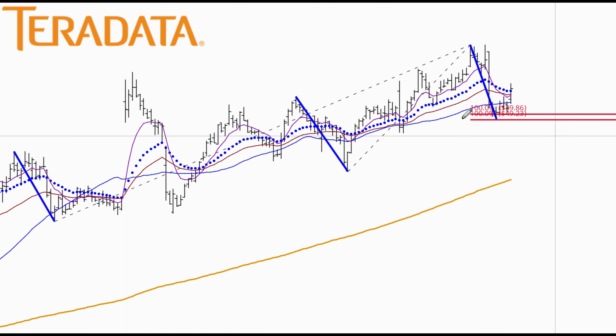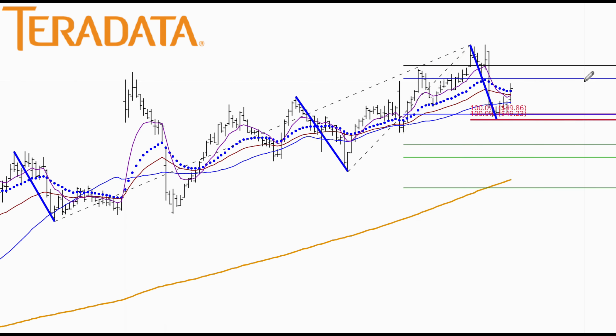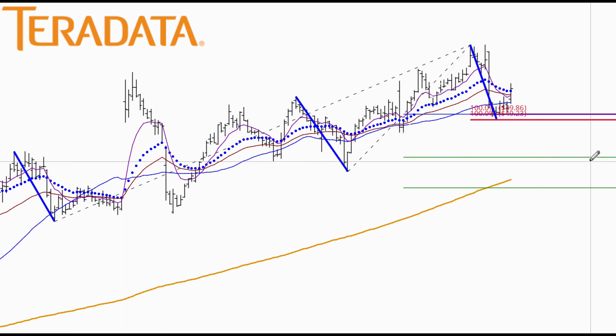Next, I can use my Fibonacci retracement pulling from that pivot low to pivot high. We do have a $7.86 level that is in conjunction with the signature support work that we just did.